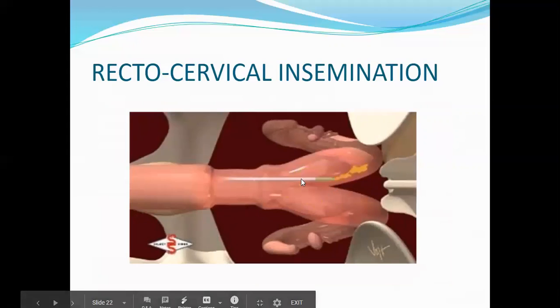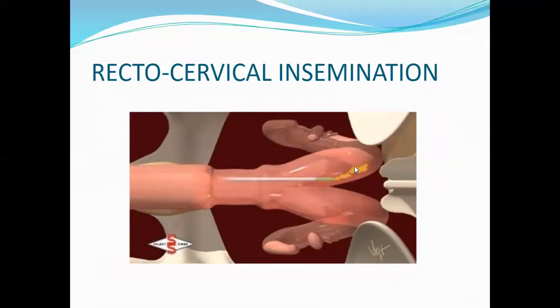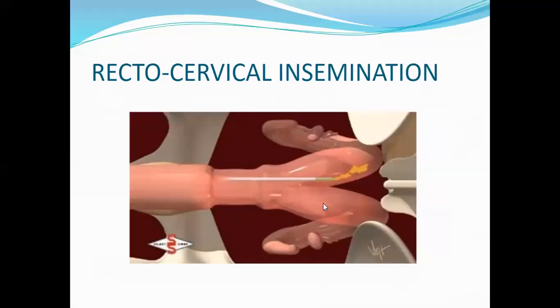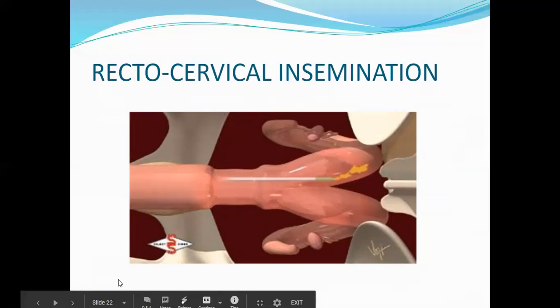If the probe goes into the wrong horn — say the left horn — but it is the right ovary that is ovulating, the sperm cells will only move forward, not backward. That will result in an unsuccessful AI. No ultrasound is used to aid this procedure.